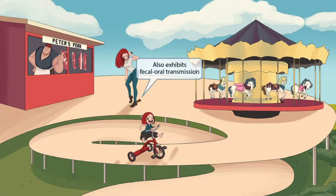This customer was walking over to buy some pork when she accidentally stepped in a pile of poop that's now smeared all over her shoe. This is here to help you remember that Trichinella spiralis also exhibits fecal-oral transmission.